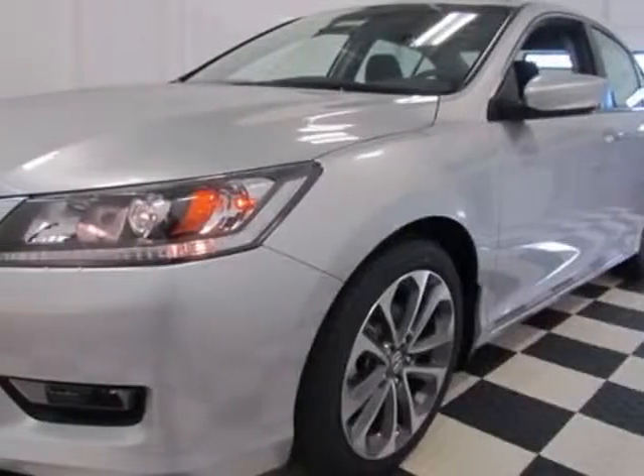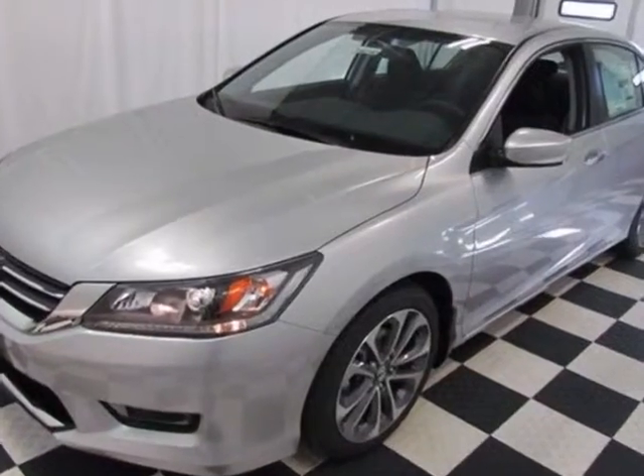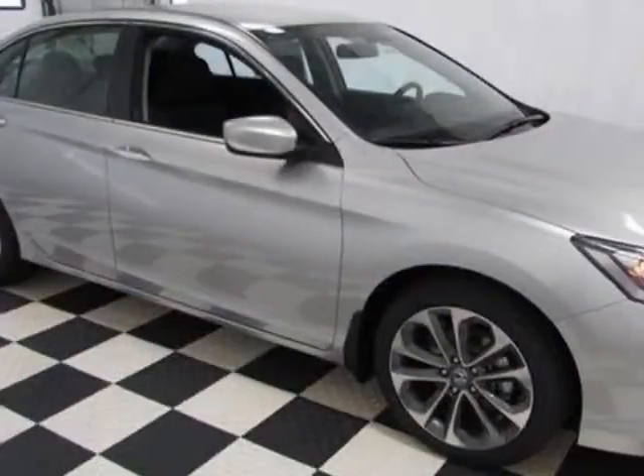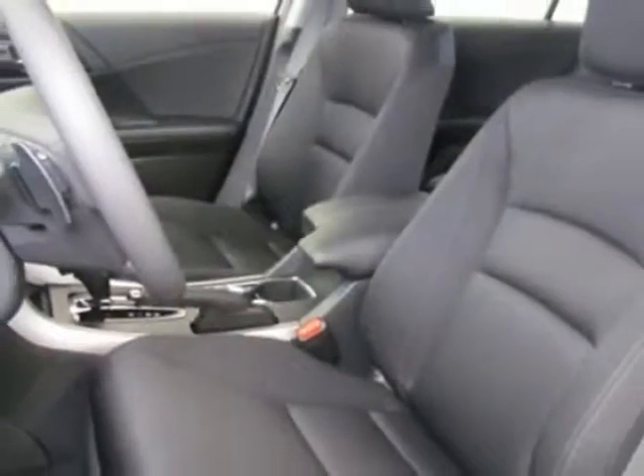Check out this new 2014 Honda Accord sedan. For your protection, this vehicle has a full factory warranty. This Accord sedan boasts a 2.4 liter engine and has a CVT transmission.